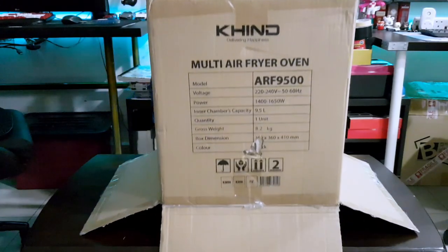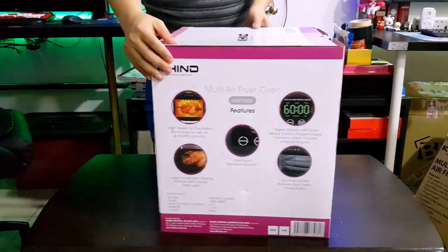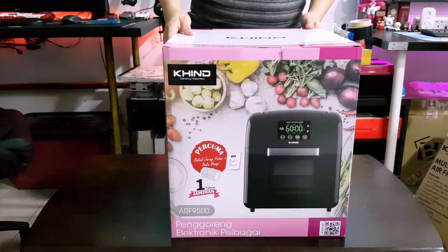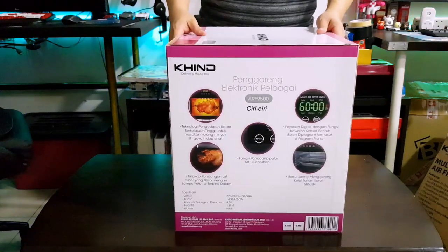Kind is one of the manufacturers and distributor brand of home appliances from Malaysia. According to their website, they offer best quality appliances to homes both in Malaysia and in more than 60 countries around the world.